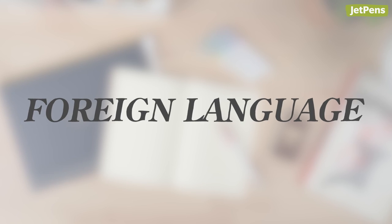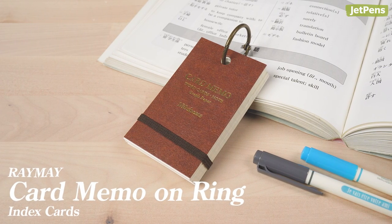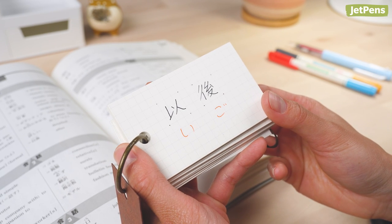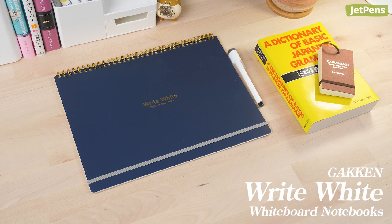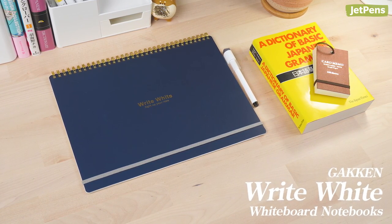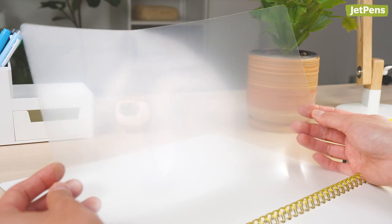Learning a new language requires a lot of memorization, especially if it's your major. Flash cards, like these Rei Mei Card Memo on Ring, are crucial for learning new terms, grammar structures, and more. Since they're bound by a binder ring, the cards are rearrangeable at any time. If students need more space to write or brainstorm concepts, a Gakken Write White Whiteboard Notebook comes in handy. Each page is coated like a whiteboard, so you can write as much as you want without worrying about wasting paper. Between every page is a clear sheet that works as a surface protector or extra page.